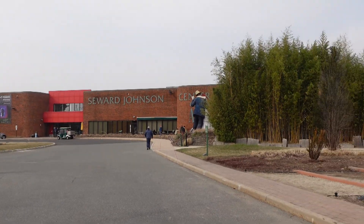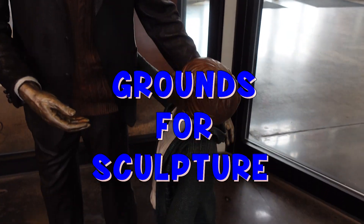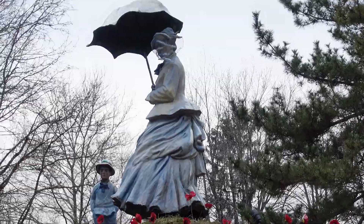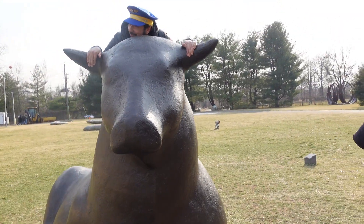We went to a spectacular sculpture park called Grounds for Sculpture, located in Hamilton, New Jersey. I went to the park with my marina and my patina now.